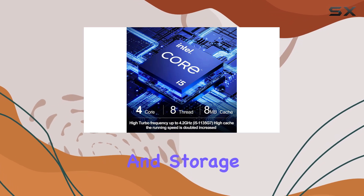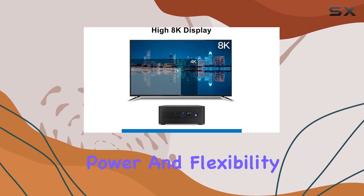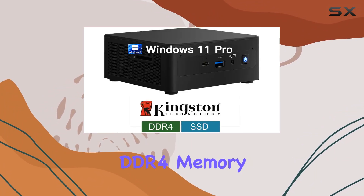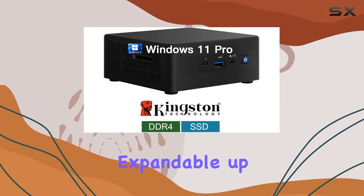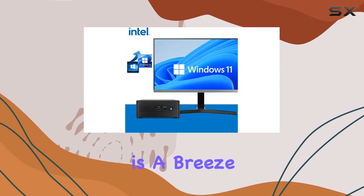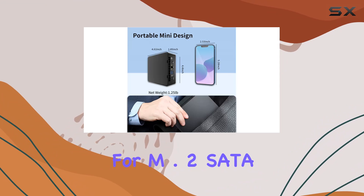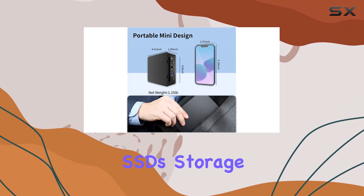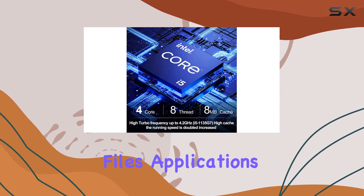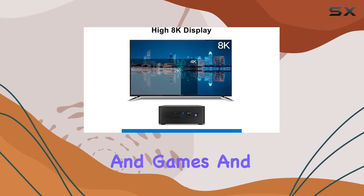When it comes to memory and storage, this mini PC offers both power and flexibility. With 16GB of dual-channel DDR4 memory as standard, expandable up to a whopping 64GB, multitasking is a breeze. And with support for M.2 SATA SSDs and NVMe SSDs, storage expansion is easy, giving you all the space you need for your files, applications, and games.